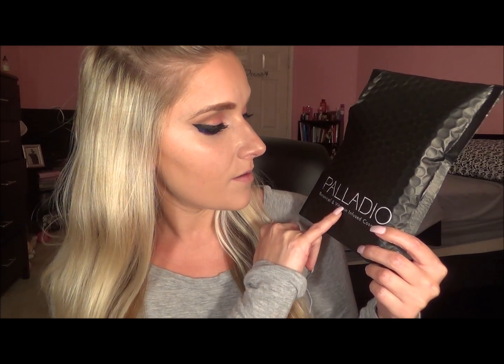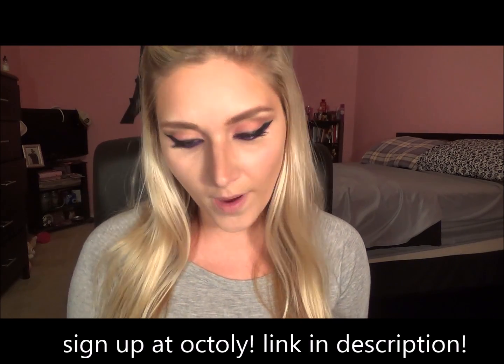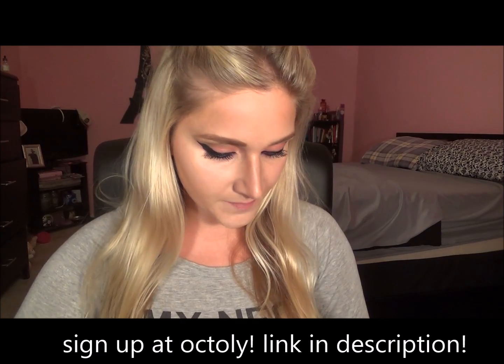Hey y'all, it's me Charity here at Lady Luck Tutorials, and today I'm going to be doing a review. I'm going to be trying out this product from this brand here. I'm not even sure how to pronounce it — it could be Palladio. It is botanical and vitamin infused cosmetics. I got this free from Octoly. I chose this product for a review, and I'll tell you why when I get it all out of its package.